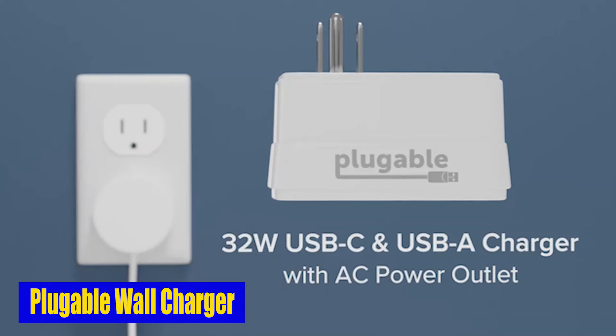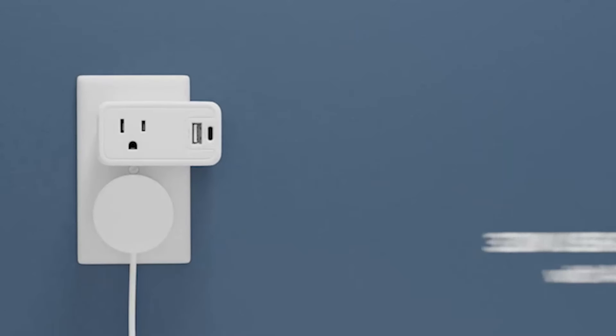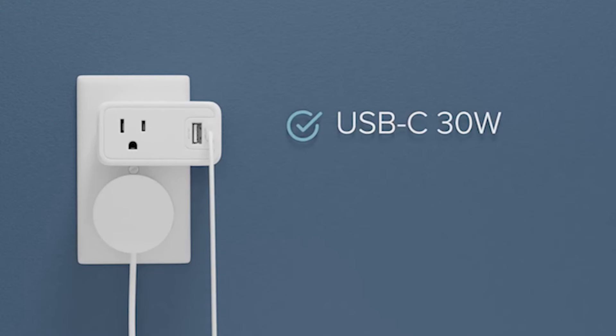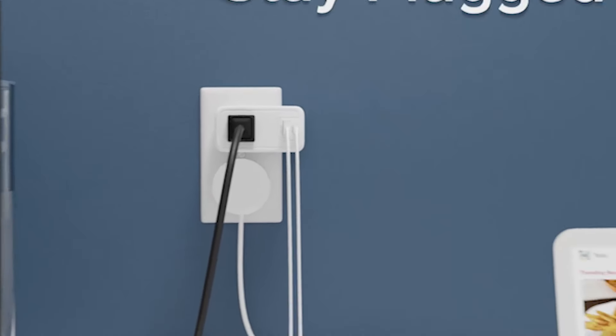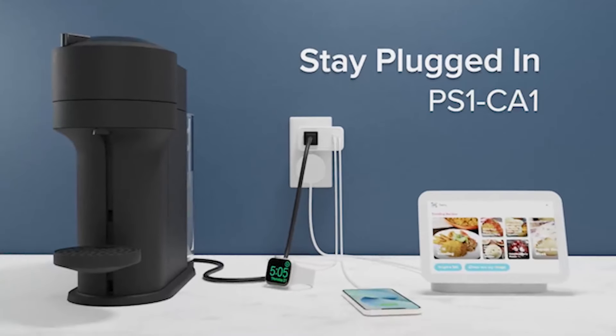Number 3: Pluggable Wall Charger. One of the best features of the Pluggable wall charger is that it only takes up one power outlet, leaving space for something else, similar to another Pluggable 32W quick charging block. Whether you're at home or on the go, your devices will be fully charged in no time. If you travel frequently, this charger should be on your list for places like airports and cruise ships with few power outlets. Its compact size and ability to charge multiple devices simultaneously make it essential for any traveler.